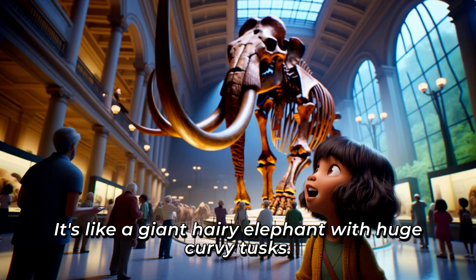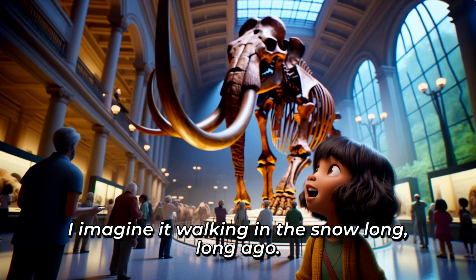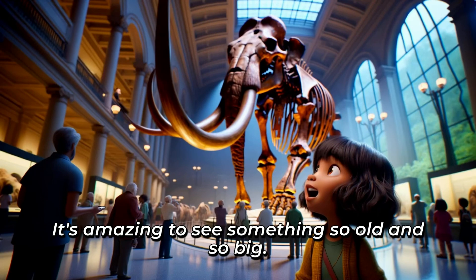It's like a giant, hairy elephant with huge, curvy tusks. I imagine it walking in the snow, long, long ago. It's amazing to see something so old and so big.